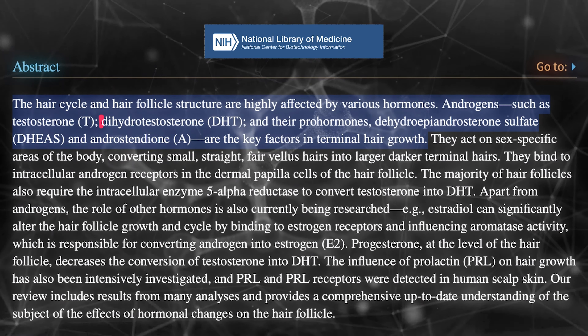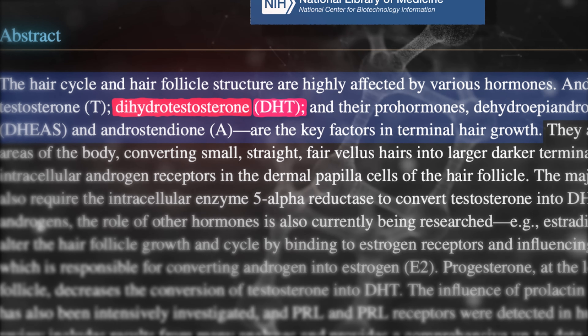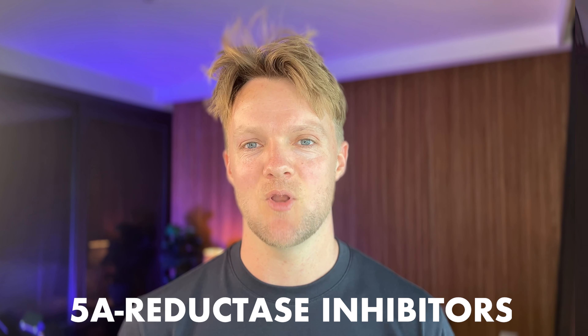DHT blockers. At a molecular level, baldness works through a hormone called dihydrotestosterone, or DHT for short. While DHT isn't the root cause of hair loss, eliminating it in the system is often enough to freeze hair loss and provide some modest hair regrowth. The medications that do this are so-called 5-alpha reductase inhibitors, though most people simply call them DHT blockers.